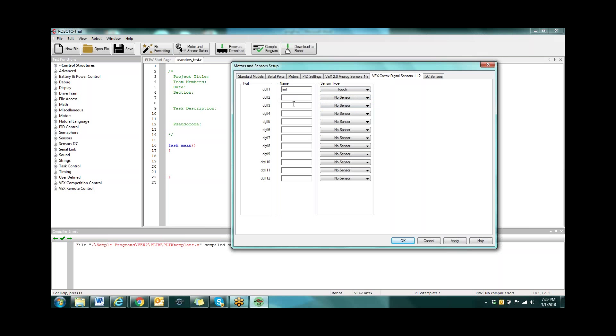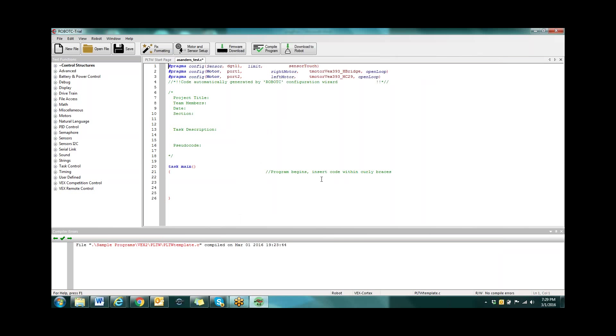Once you have them set up, go ahead and hit apply then hit okay. What should have happened is it should have built your pragma lines up here where it tells you your port number, what you called it, and what type of sensor you chose. What's nice about that is as you're programming, if you forget how you named something, you can just scroll up to the top to see it.